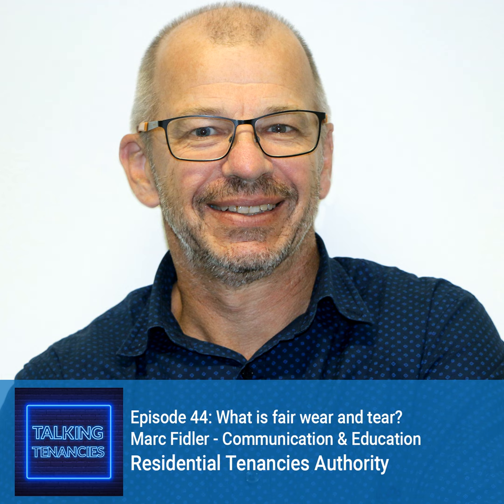There's so much to remember when it comes to fair wear and tear, but thank you so much, Mark, for helping us get a great understanding of what we need to know when it comes to fair wear and tear in a rental property. Thanks for having me today. Thank you for listening to the Talking Tenancies podcast. For more information about the Residential Tenancies Authority, visit rta.qld.gov.au.